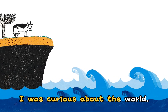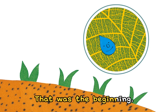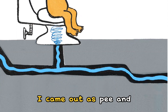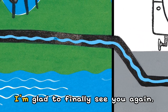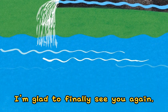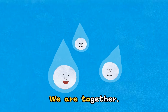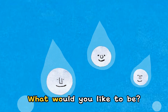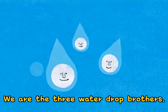I was curious about the world. I went onto the ground and changed into a leaf — that was the beginning. A cow ate me, and a kid drank me. I came out as pee, and I changed into sewage water. Ha ha ha ha — I'm glad to finally see you again. We are part of the sea now. We are together. Where will we go this time? What would you like to be? Let's go together — we are the three Water Drop Brothers! Yeah!